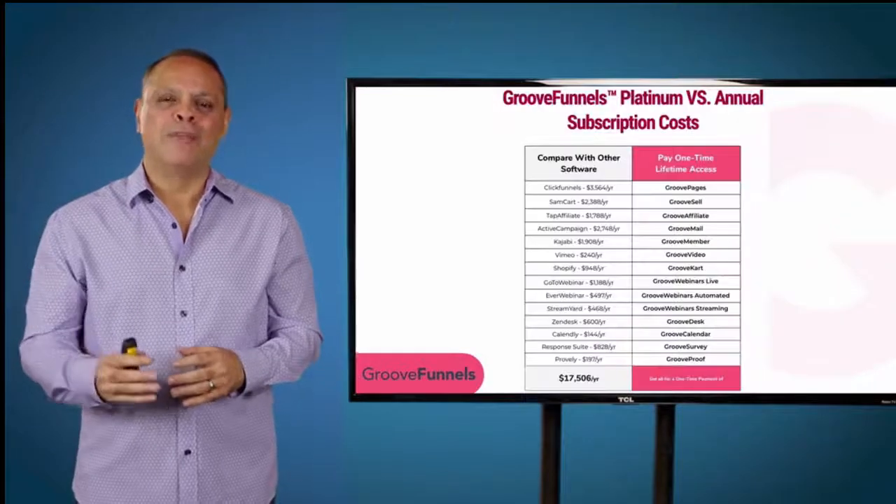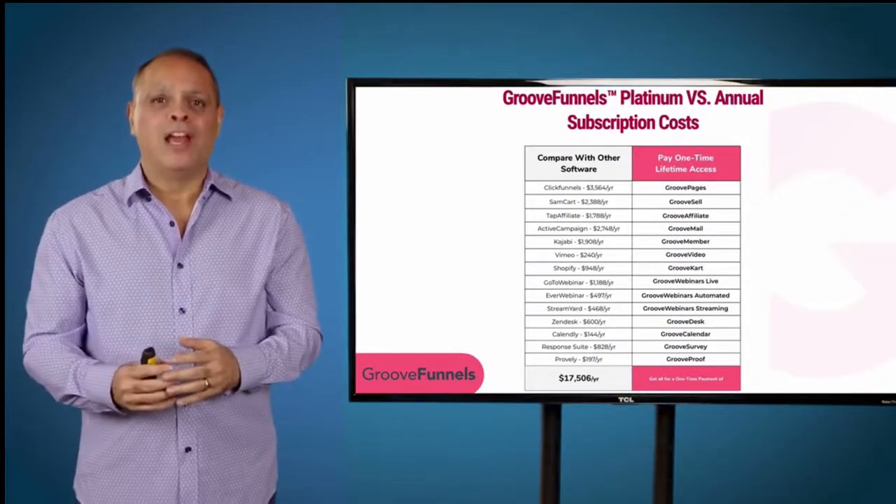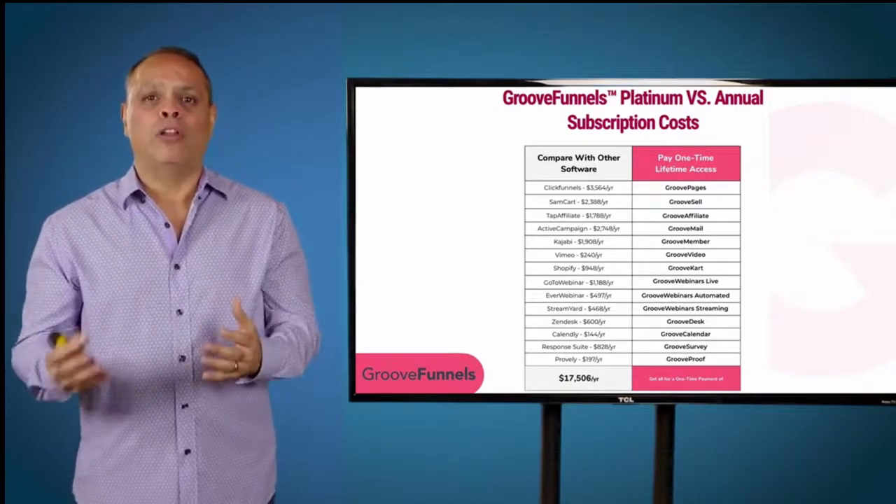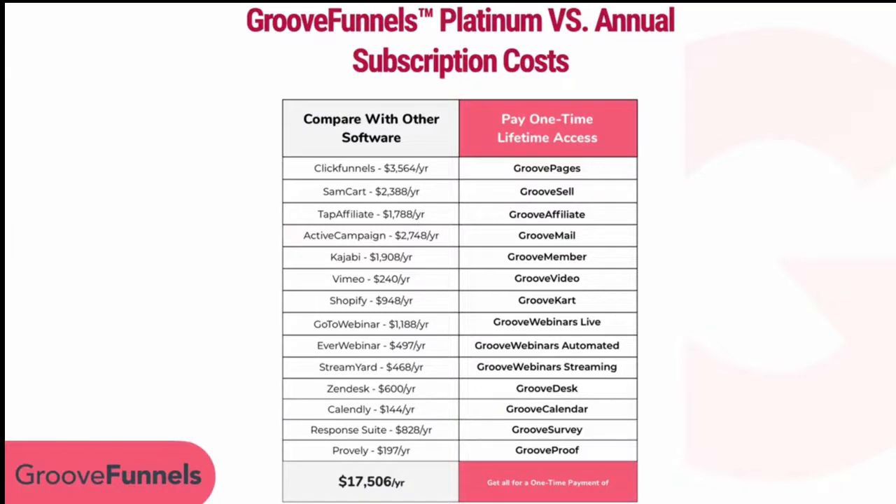Let's compare what you're getting with GrooveFunnels against what it would cost to pay for all these products independently. The leading landing page and marketing funnel builder, ClickFunnels, costs $3,564 a year. If you want to sell products, SamCart is $2,300 a year. An affiliate program like TapAffiliate is $1,700 a year. Automation and email marketing with ActiveCampaign is $2,700 a year.